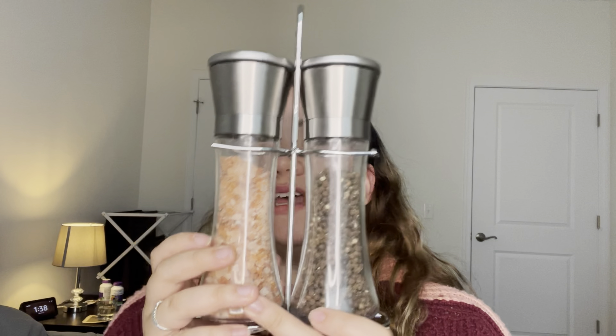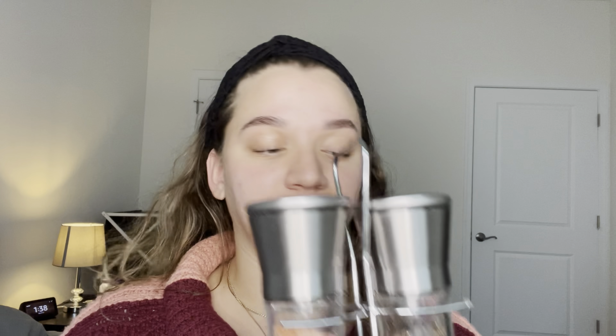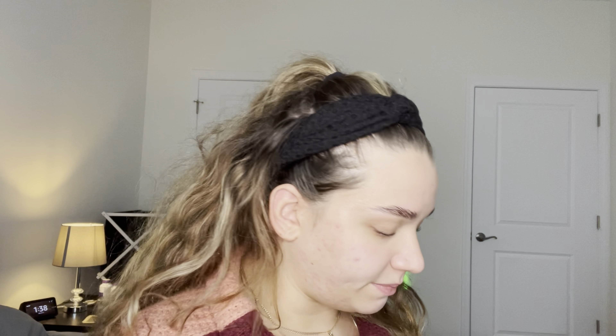This item is these salt and pepper shakers — they will freshly grind your salt and your pepper and they come in a cute little stand. You just take off the top and grind. It's a cute, sleek design but also convenient if you want freshly ground salt or pepper.